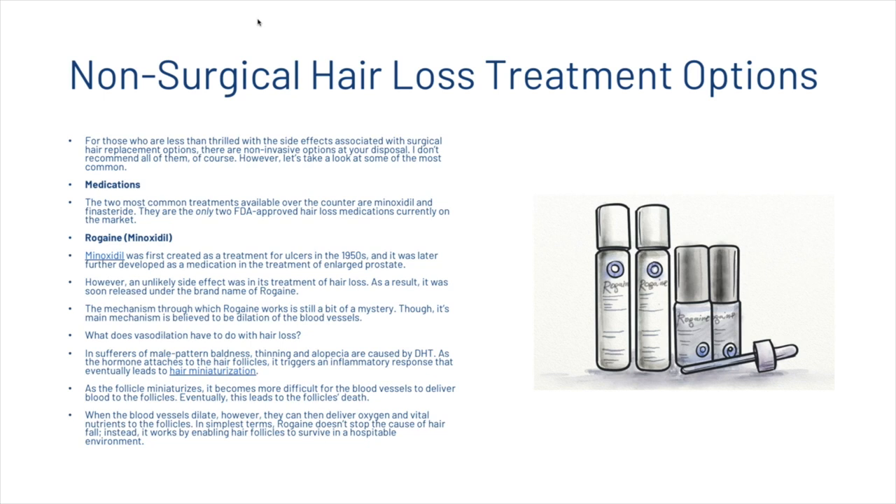The first two most common treatments are minoxidil and Propecia. Minoxidil was first created as a treatment for ulcers in the 1950s and was later further developed as a medication for enlarged prostate. However, an unlikely side effect was its effect on hair loss, and as a result it was soon released under the brand name Rogaine. The mechanism through which Rogaine works is still a bit of a mystery, though its main mechanism is believed to be dilation of the blood vessels.